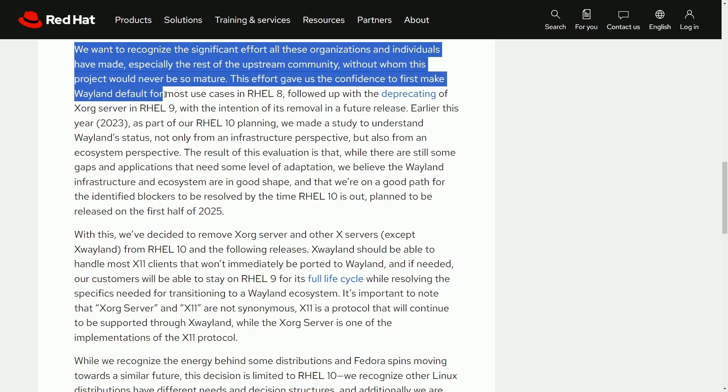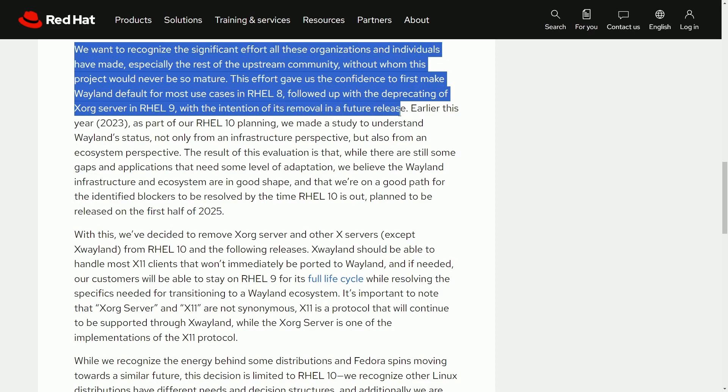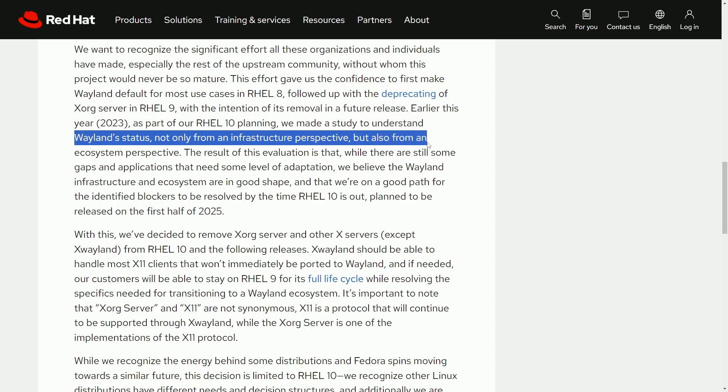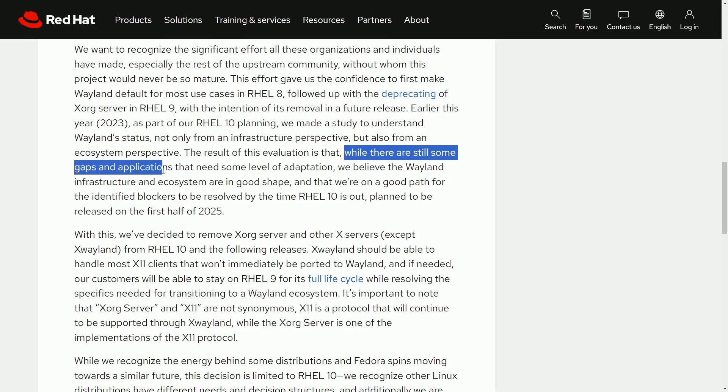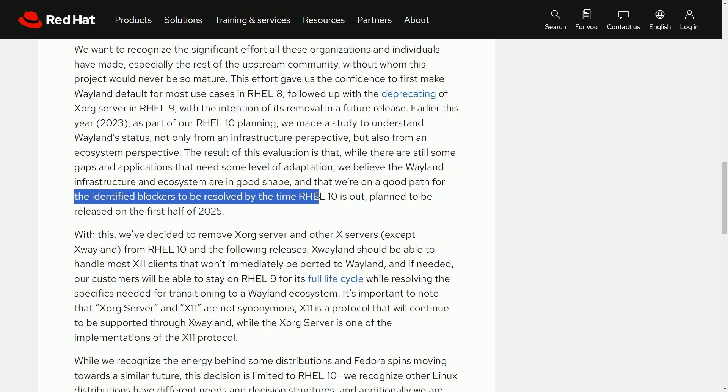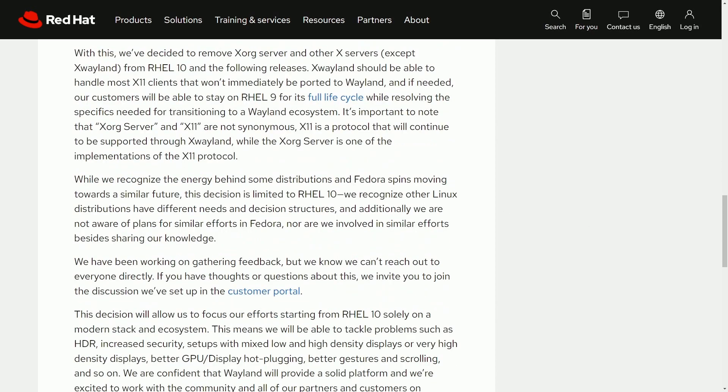This effort gave Red Hat confidence to make Wayland default for most use cases in RHEL 8, followed by deprecating the Xorg server in RHEL 9 with the intention of its removal in a future release. Earlier this year, 2023, as part of RHEL 10 planning, they made a study to understand Wayland's status not only from the infrastructure perspective, but also from an ecosystem perspective. The result is that while there are still some gaps in applications needing adaptation, Wayland infrastructure and ecosystem are in good shape. RHEL 10 is planned to be released in the first half of 2025, making this a full transition — a big deal because RHEL runs as the base for so many other Linux distributions.